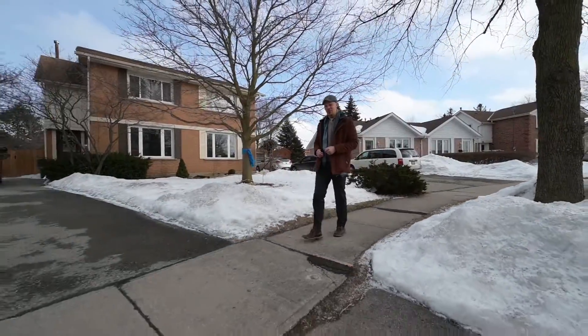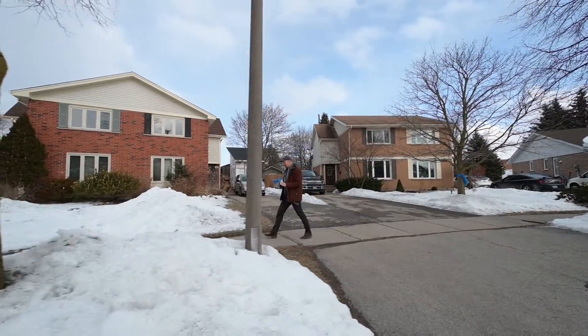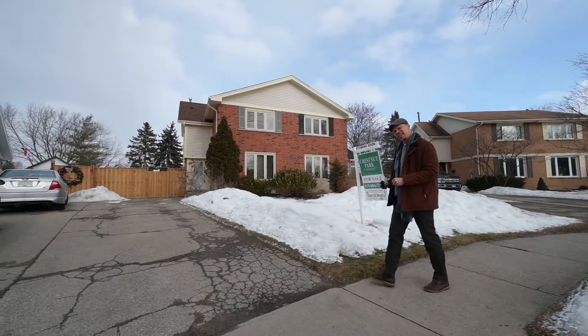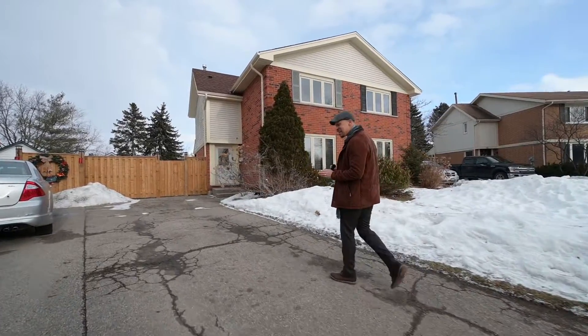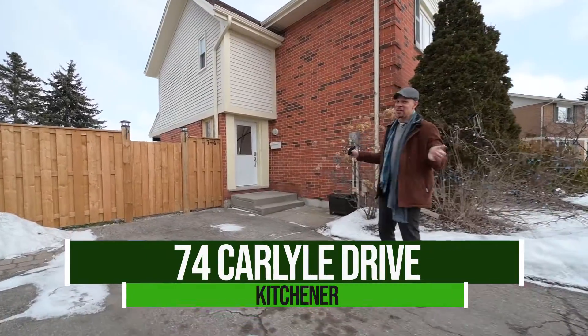How about living super close to the 401 and not living in that apartment building anymore? I think it's time for you to have some more space. So what I have for you is a nice option here, a mostly brick, semi-detached home, 74 Carlisle. Not only do you have more space in this home, but outside you have a lot more space. This is a pie-shaped lot that backs onto green space.